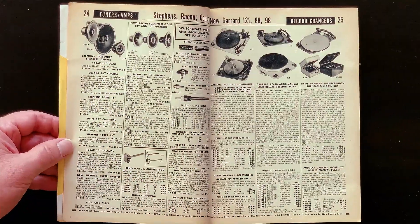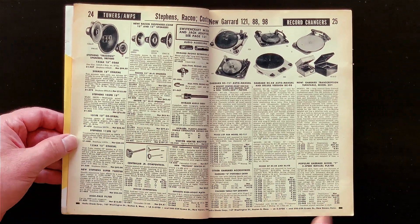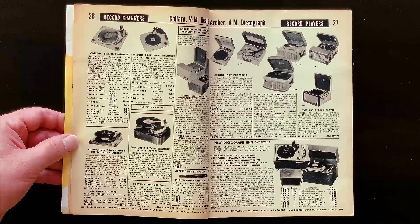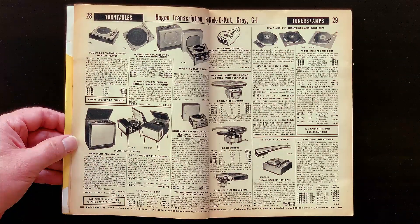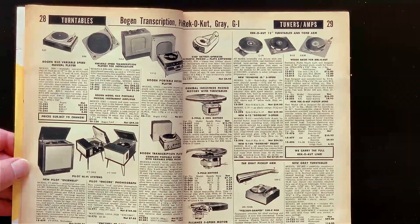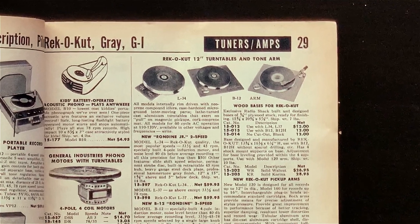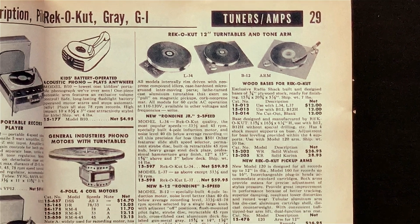Turntables again — and record players. What's the difference? Well, a record player is a turntable that comes already in a suitcase-like box with a built-in amplifier and a handle on it so you can drag it around places and be popular. The guys who shopped on this page wouldn't dream of owning what I just described as a record player or even one of the regular turntables, especially not a record changer.